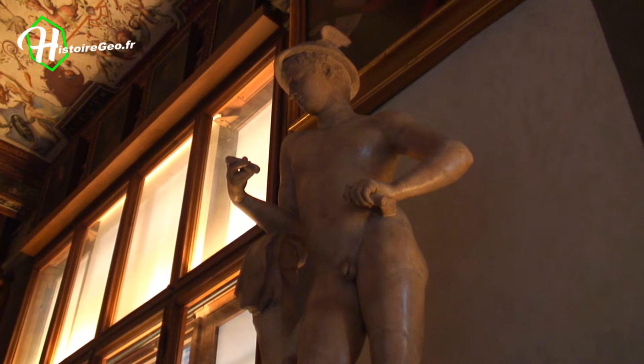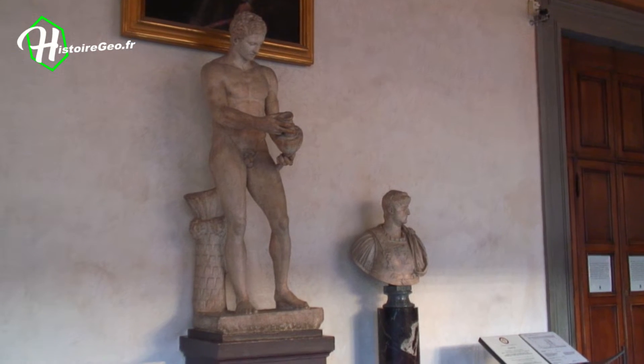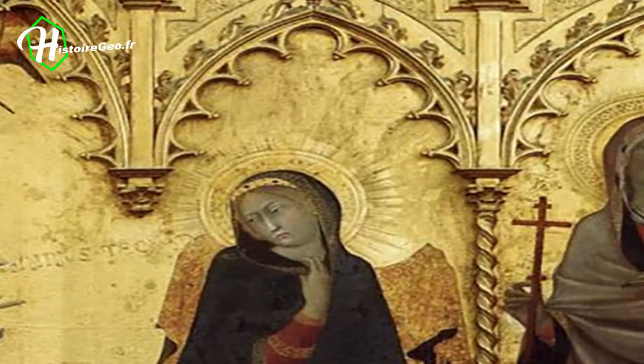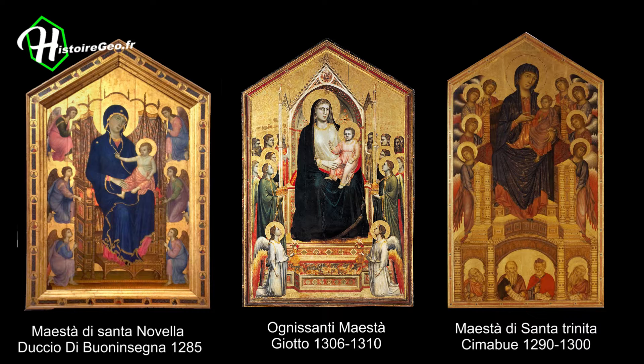We then move into the rooms organized chronologically, beginning with the Italian Primitives — a transition between Byzantine and Gothic aesthetics. There we find a grandiose collection of majestic works by Cimabue, Giotto and Duccio.